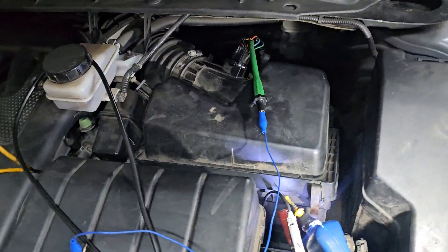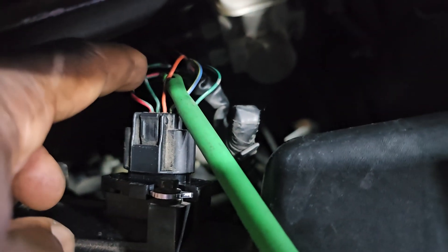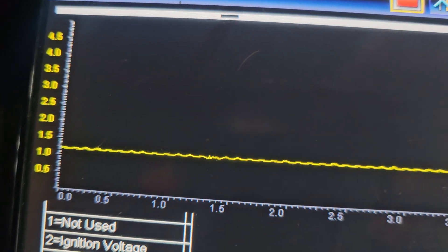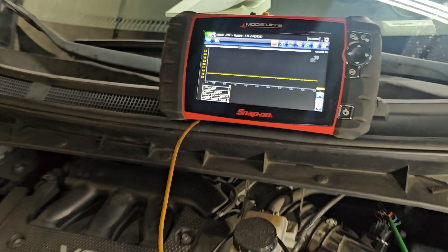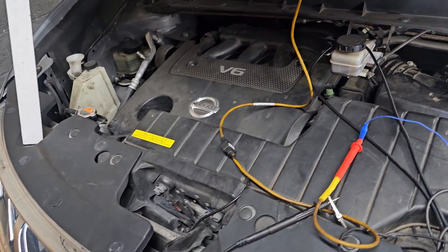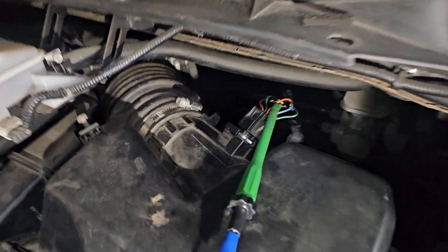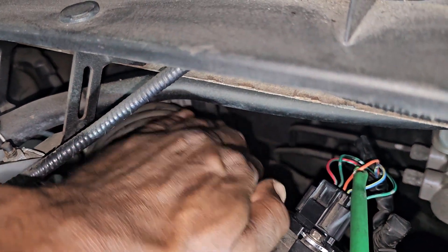Now let's look at the reading on the scope. This is the air flow meter sensor reading. You can see it's at about one-point-something. If you give gas it may go higher. We looked all over, we checked it. What you need to do on this car is a visual inspection — they say to check this area here for any leaks.